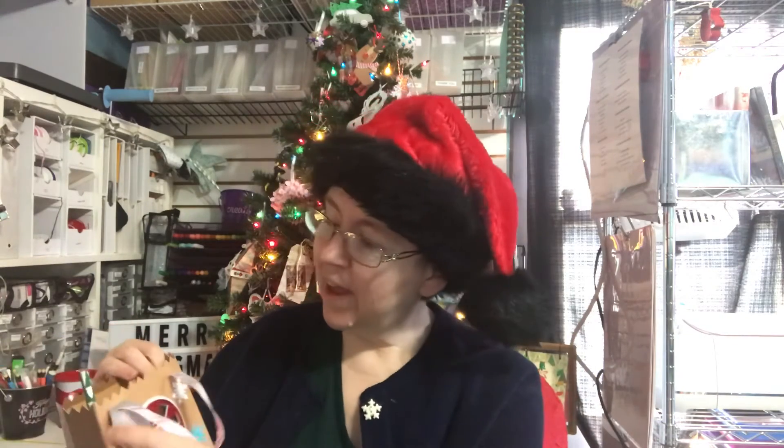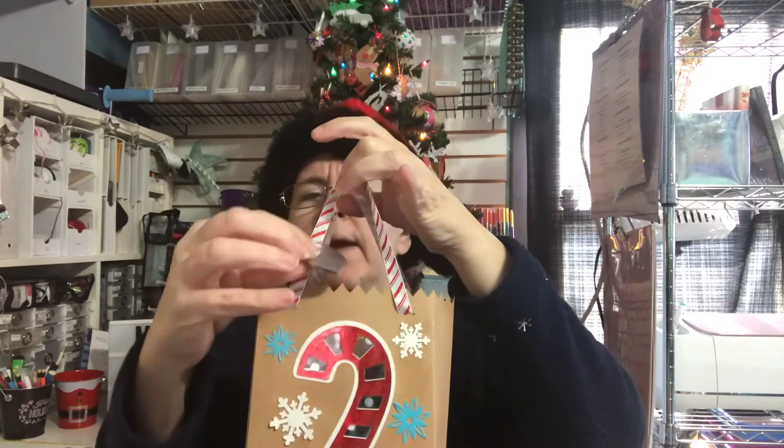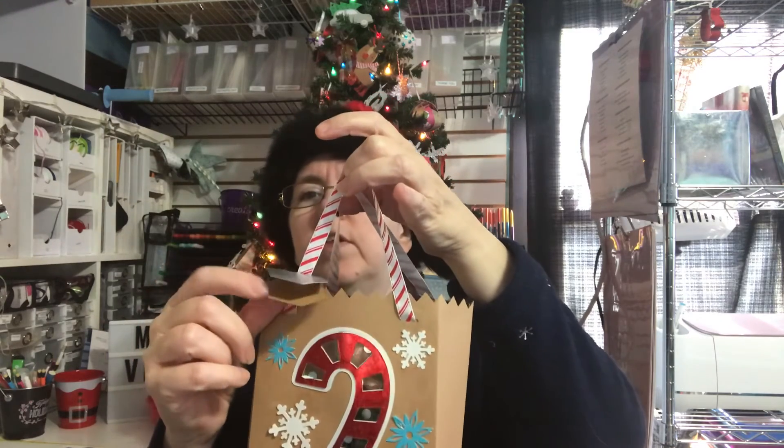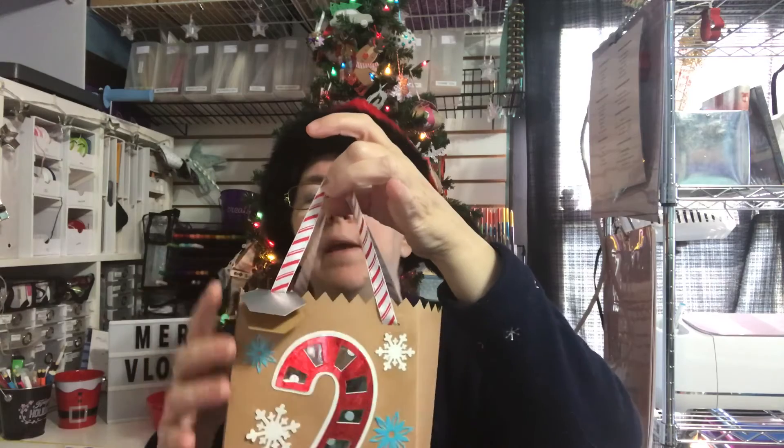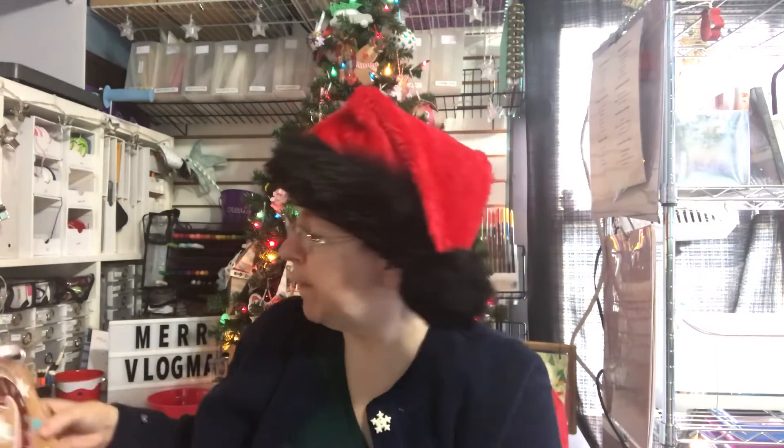This bag has a little tag that was part of this file — it's a Dreaming Tree file. I think it's one of their freebie files, the candy cane tree bag, and it does come with a little tag you can cut out and make. But I might use another one too, just for them to have something else I made. That's all I've got to share today. Thank you for joining me. Merry Vlogmas, Day 21.